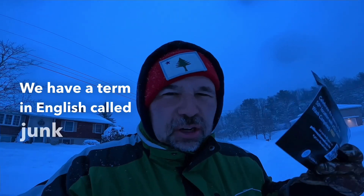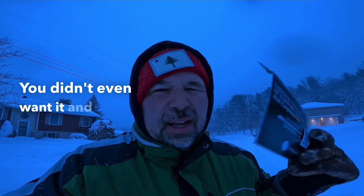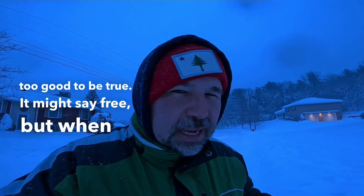We have a term in English called junk mail. Junk mail is mail that gets delivered to everybody — you didn't even want it and it just comes to your house. This looks like I have a free car wash, but there's some kind of catch. It's a deal that's too good to be true. It might say free, but when I go in there they are probably going to try to get me to buy more things.